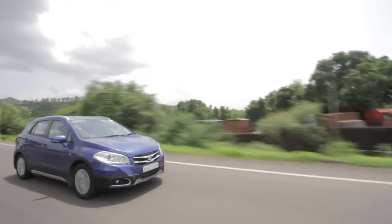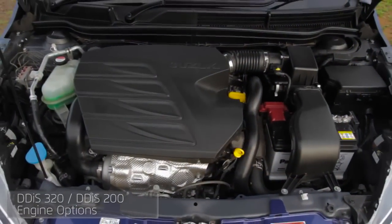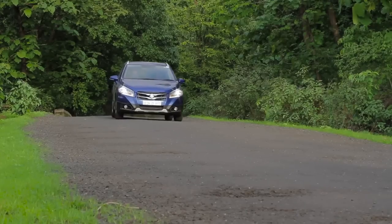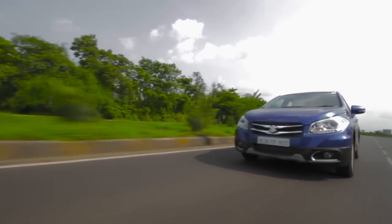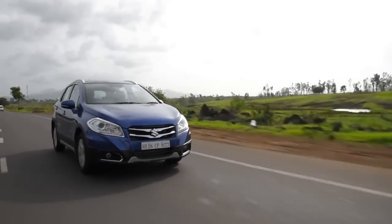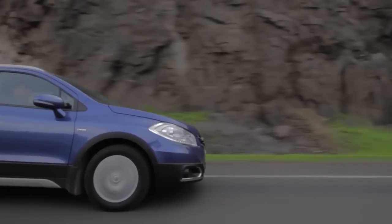On the road with the S-Cross, this particular one comes with the DDiS 320, the 1.6-litre diesel engine. It's a 1.6 DDiS — we've come to love the 1.3 DDiS, which will now go by the new nomenclature DDiS 200. That same refined, smooth trait carries over. There are times you don't realise you're driving a diesel, especially when it's nicely spooled up — it just rockets through. There is a bit of turbo lag in the initial phases, kicking in at about 1,800 rpm.